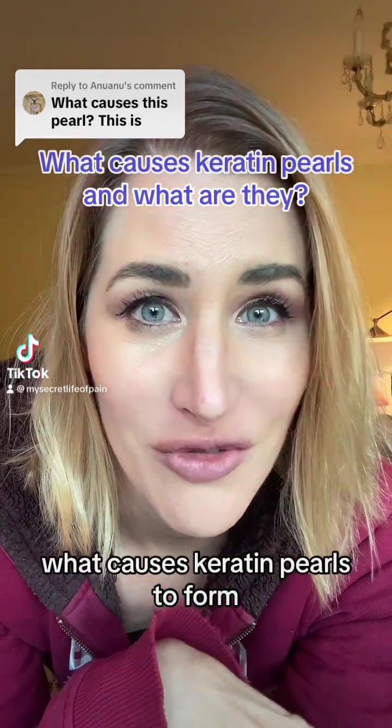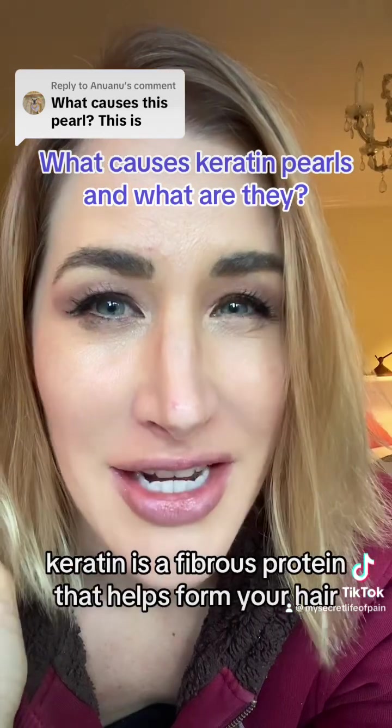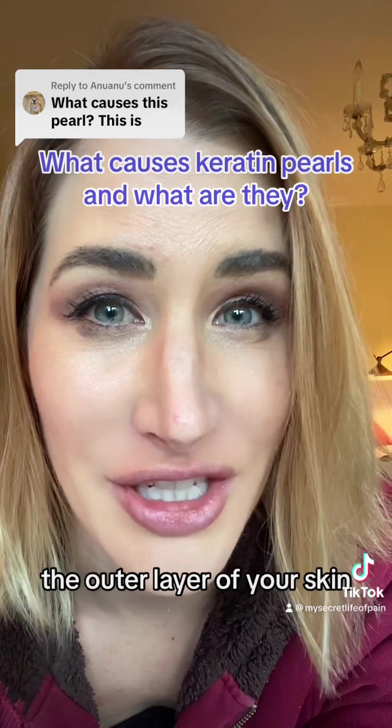What causes keratin pearls to form and what are they? Keratin is a fibrous protein that helps form your hair, nails, and the epidermis — the outer layer of your skin.